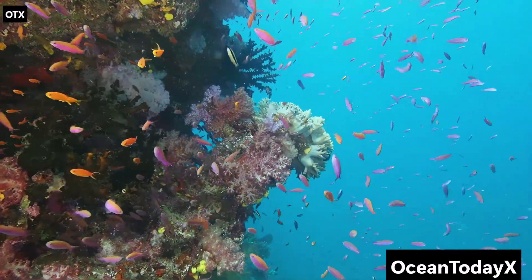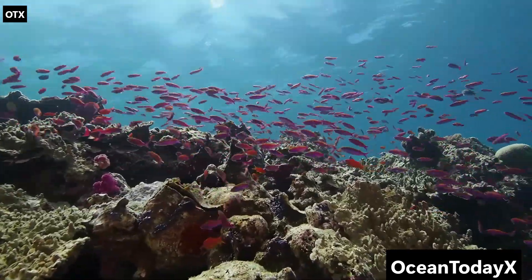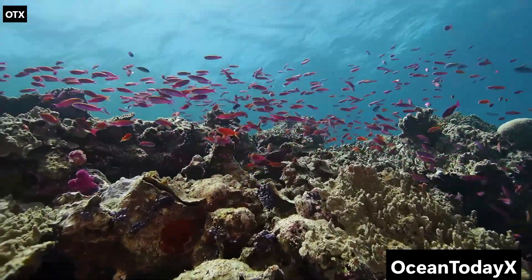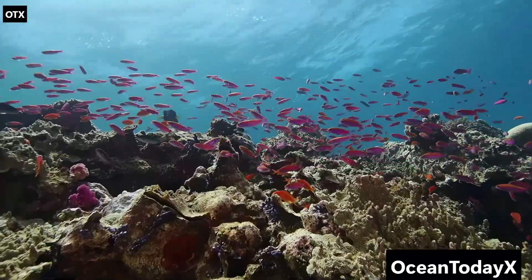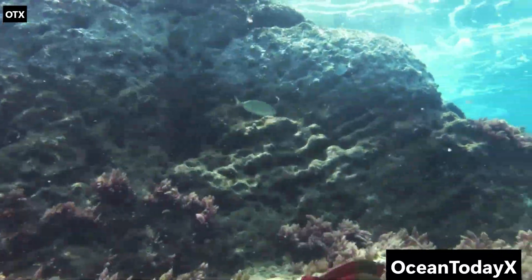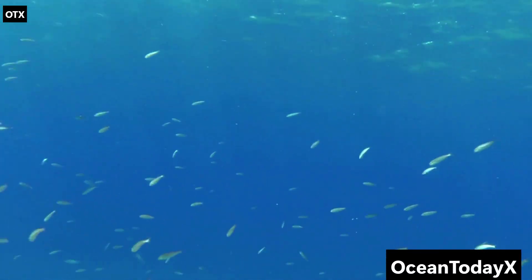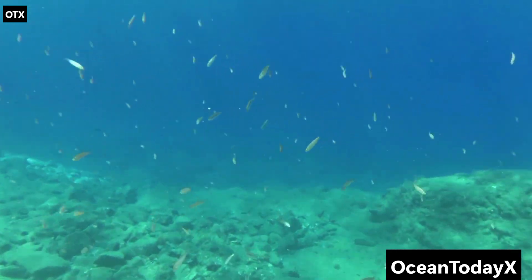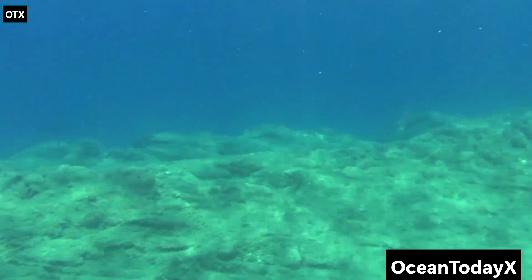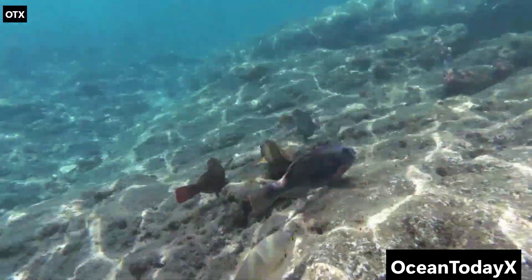Why? To find food, flirt with mates, or confuse predators — kind of like using your phone flashlight to find snacks in the kitchen at 2am. Then there's the hatchetfish, which looks like it swam straight out of a Photoshop glitch. Its body is paper-thin and reflects light like a mirror, making it nearly invisible. Basically, the hatchetfish invented underwater stealth mode long before humans thought of cloaking devices.